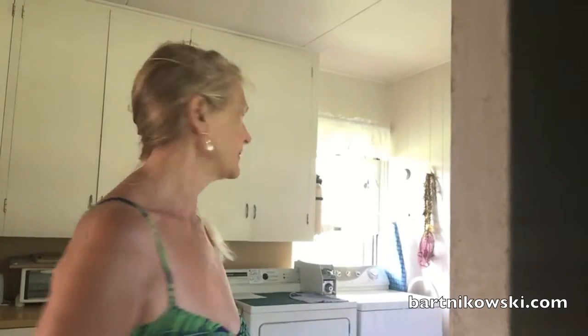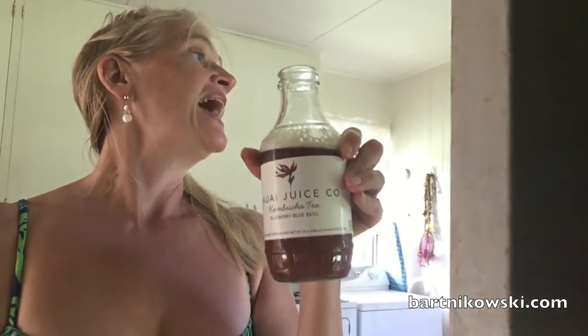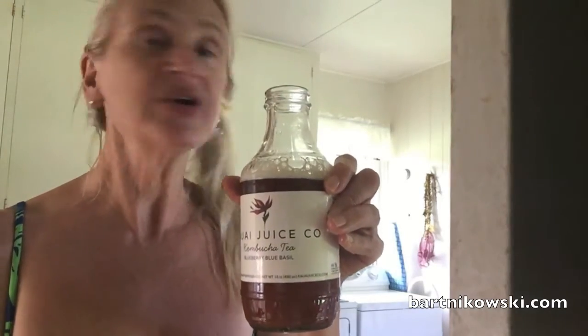I think I should get a funnel because I lose some as I'm pouring it in, but we have none. And another one — I feel very victorious! Now it is time to go to the beach, do a run, swim, and breathe deeply. Have a wonderful day!